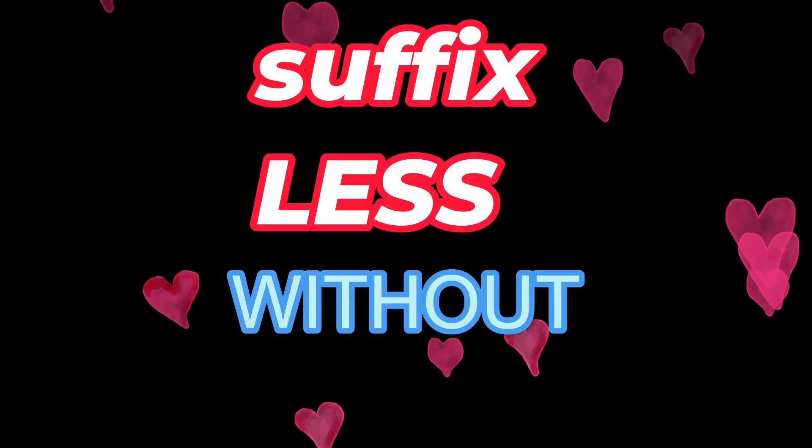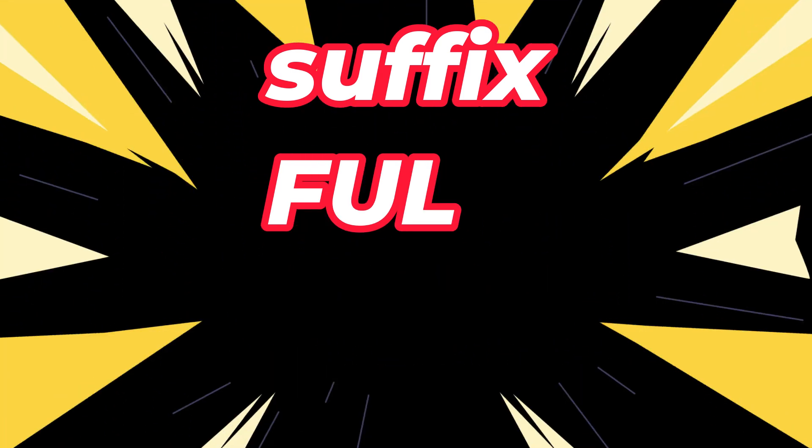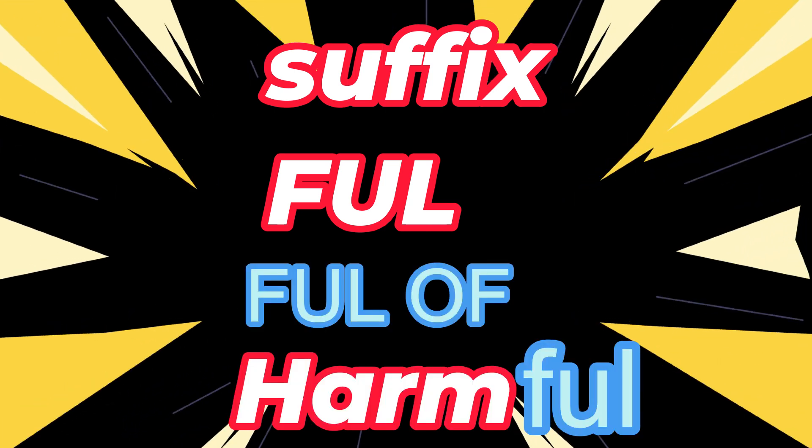Suffix -less means without, as in harmless — without harm. Suffix -full means full of, as in harmful — full of harm.